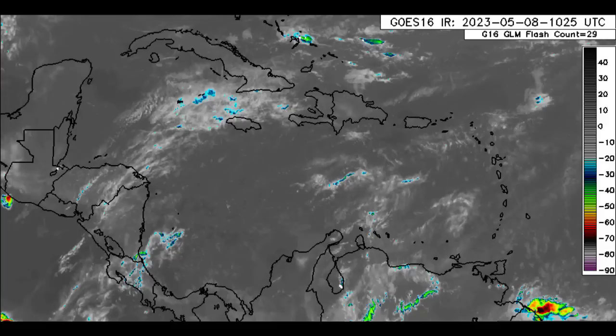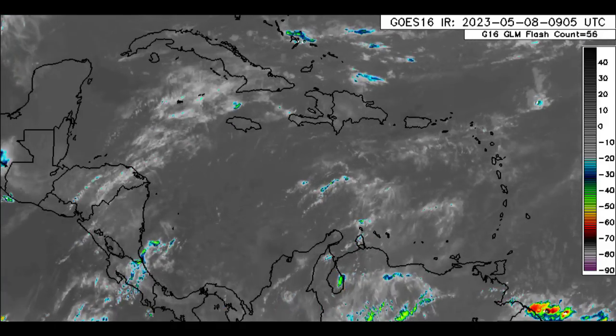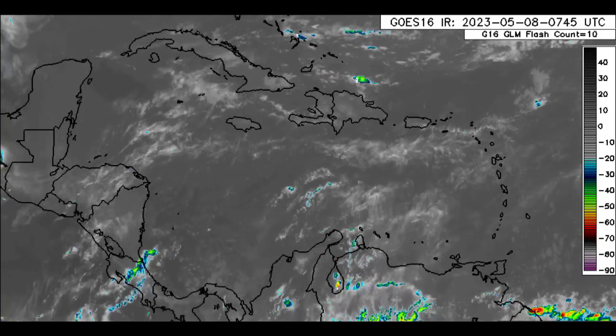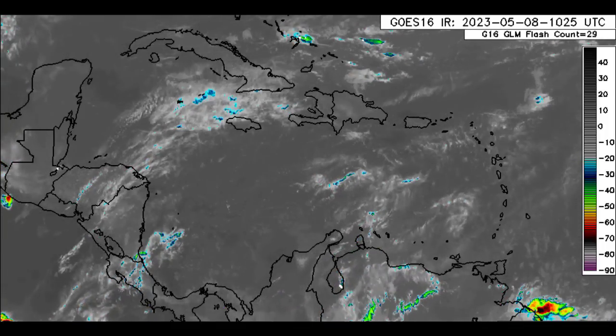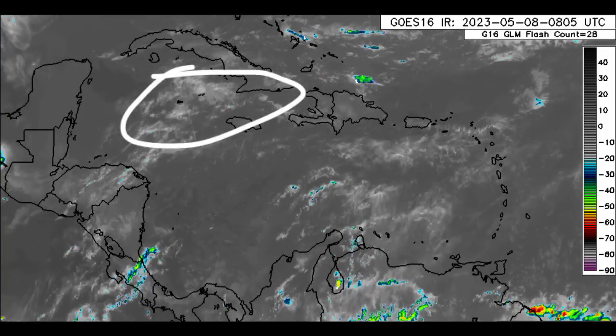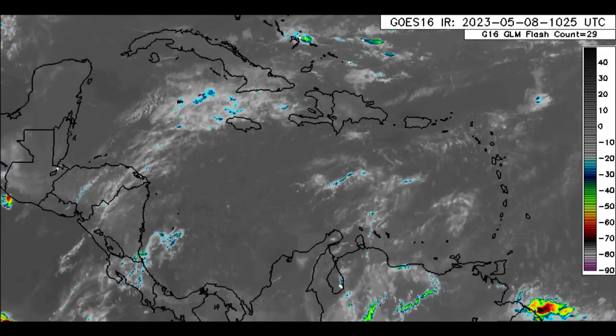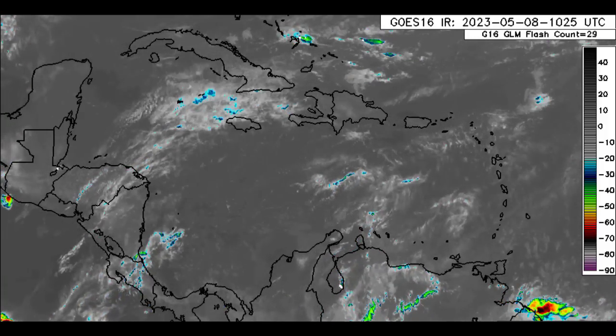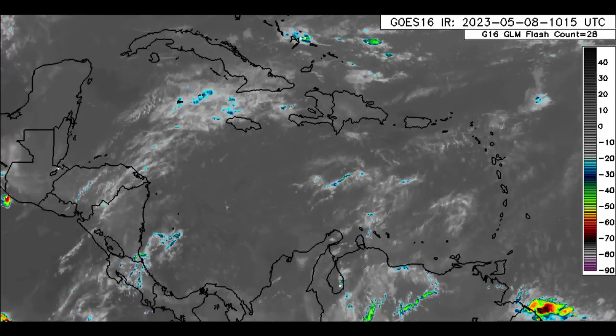As we move on to the Caribbean, we can see that conditions are contrasting what is out in the Atlantic. Not seeing much activity, just some cloud cover here and there. We definitely see all that buildup over sections of Cuba heading to Jamaica right there, maybe just showers associated with that, but nothing much. But many of us are going to be waking to some beautiful, clear, sunny skies.